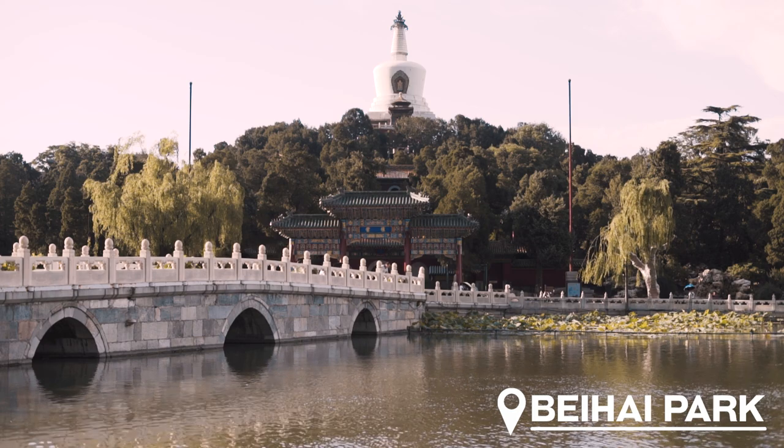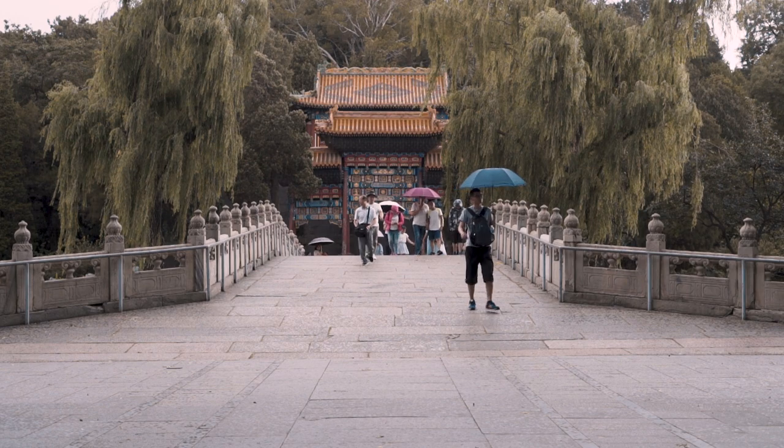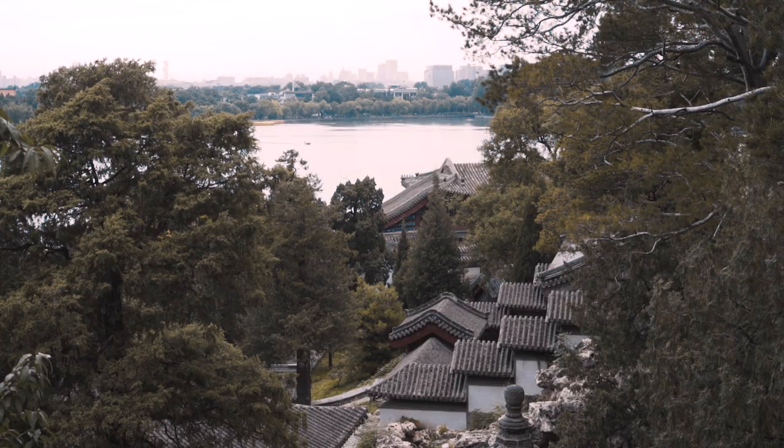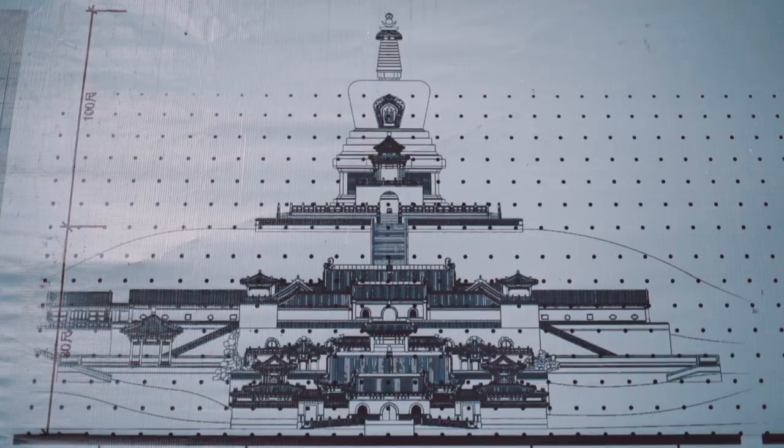First up is Beihai Park. Beihai Park is about as central as you can get in Beijing and it's mainly made up of a big lake with an island in the middle. The day that we went the weather was not so great, but on a summer's day you'll see boats pinging all around the lake. I recommend a walk up the steep steps to the iconic White Dome for some amazing views of the city.